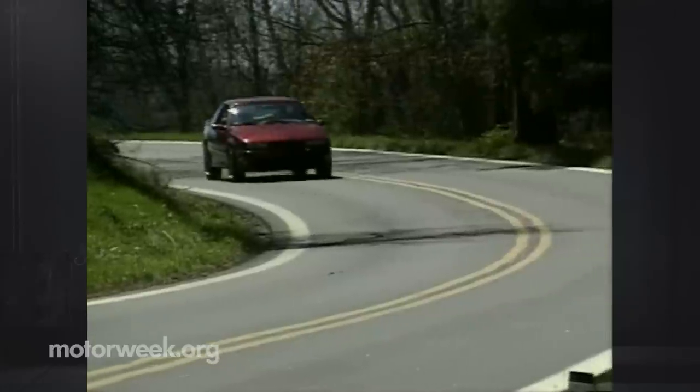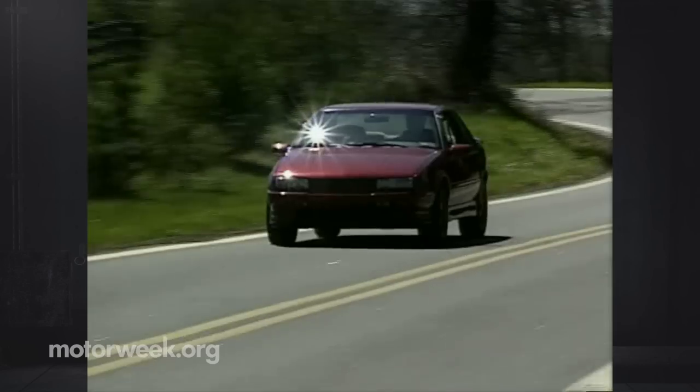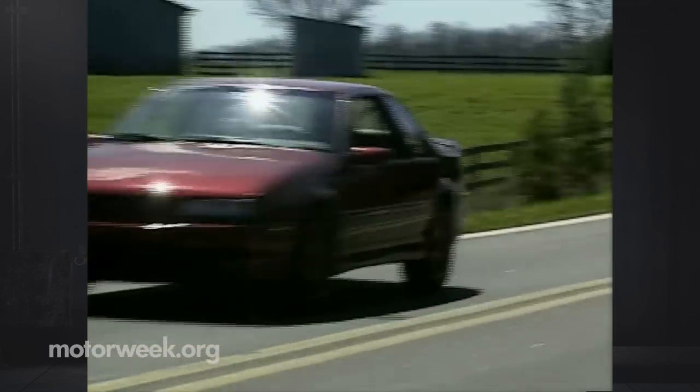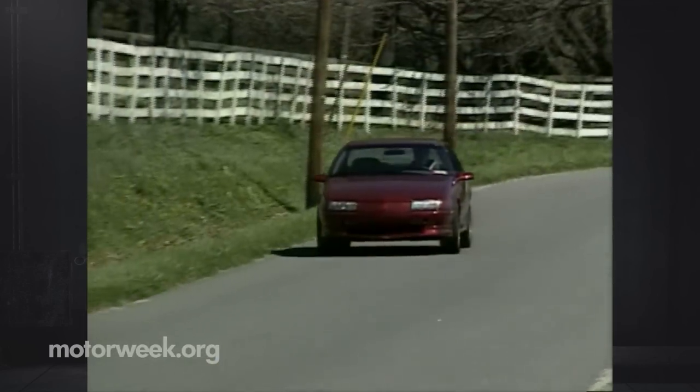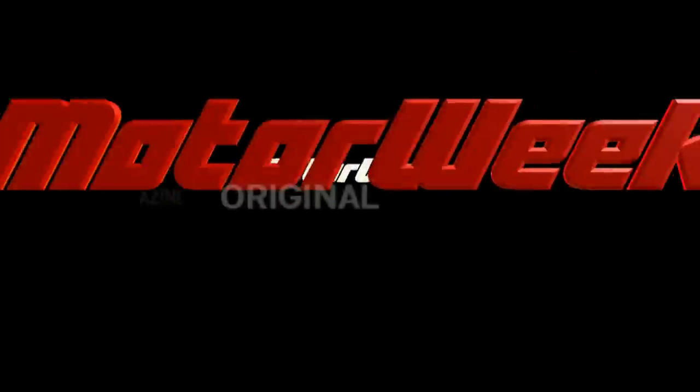So no, the GTZ is not the ultimate Beretta, but it is a good compromise between a daily commuter and a serious sports car. And for the price, it's a compromise that should keep quite a few drivers very happy.